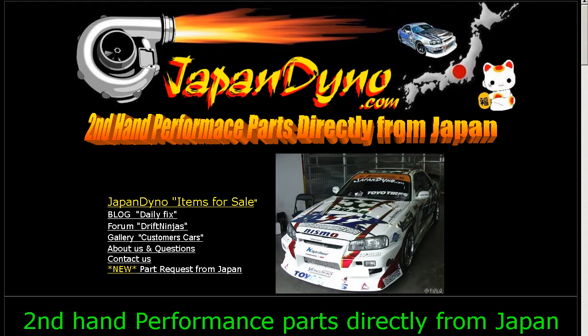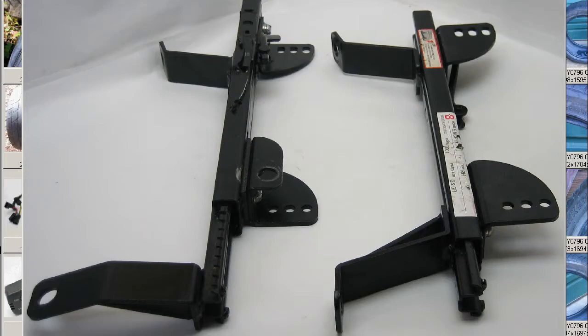Japan Dino, the best of Japan to you. Howdy with the end of Japan Dino, and I have some seat rails for the Toyota Vitz, the NCP-10 version of the Vitz.